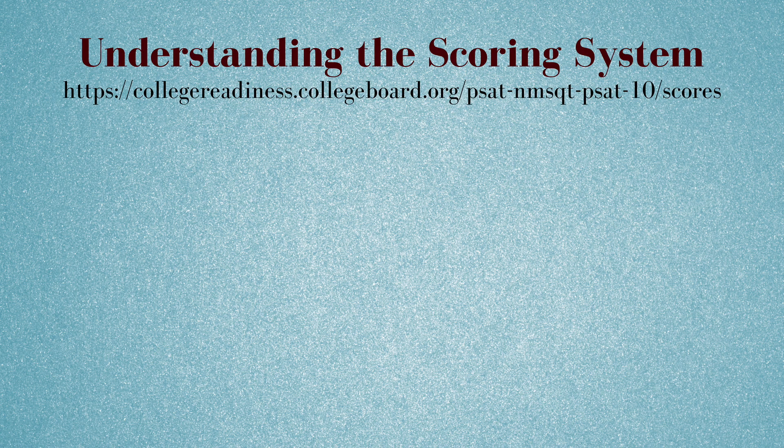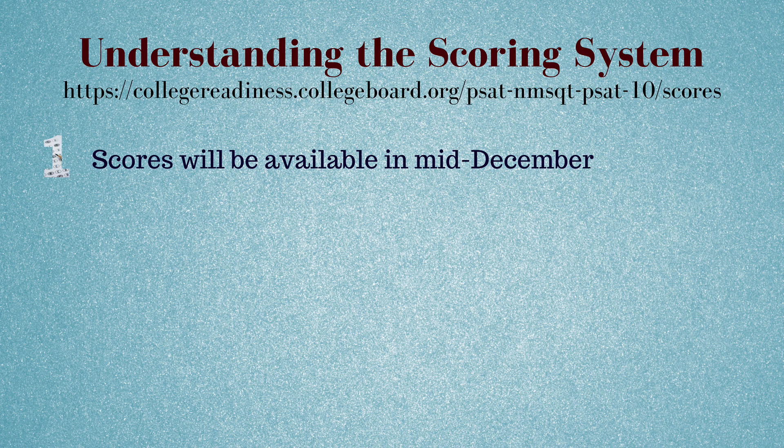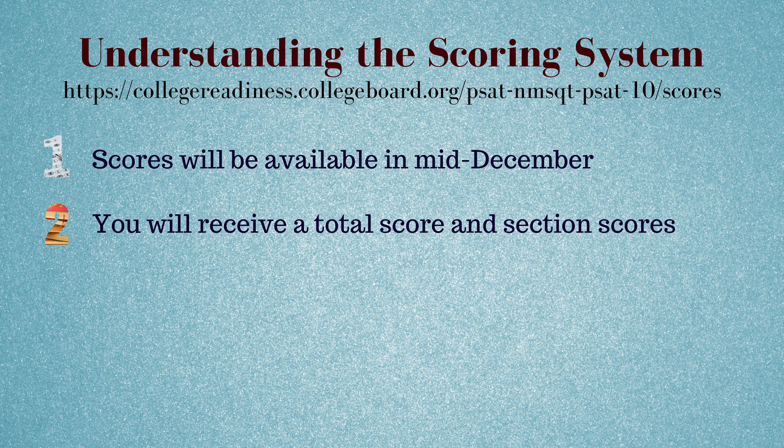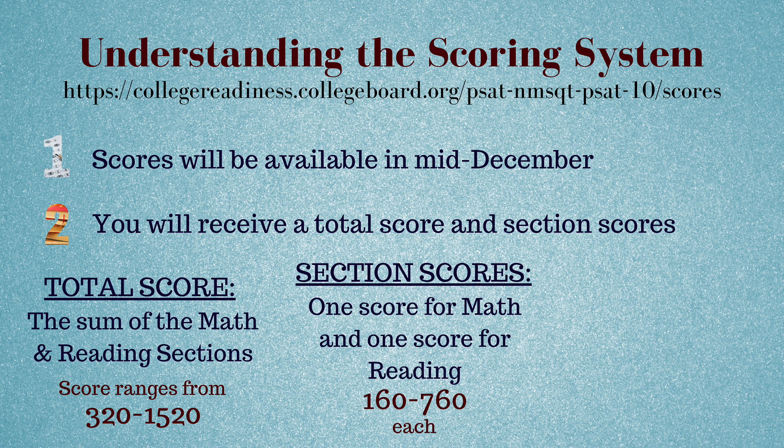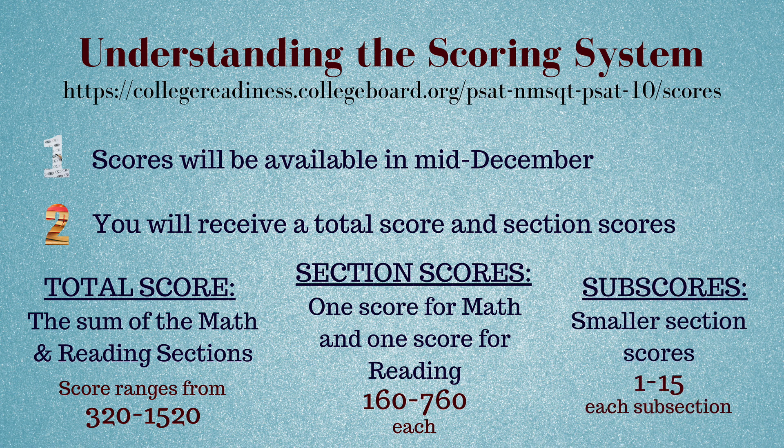It's important to understand how the scoring system works. Scores will be available online in mid-December. You will receive a total score, which is an accumulation of your section scores. The total score ranges from 320 to 1520. The section scores range from 160 to 760 each. You will also receive sub-scores for each subsection.